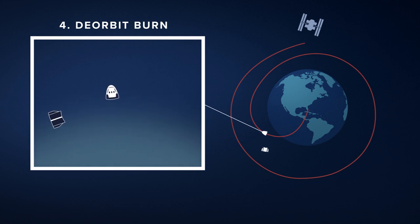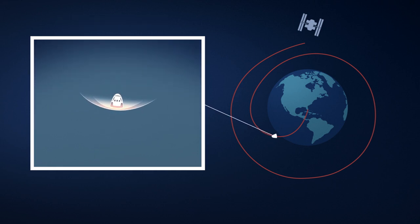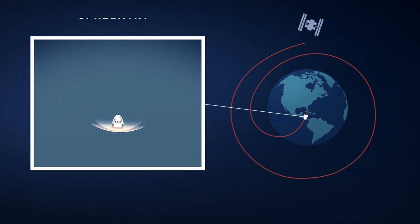Fast. Crew Dragon will enter the atmosphere at around 17,000 miles per hour. The particles in the atmosphere will cause Dragon to slow down, but will also heat the outside of the spacecraft to over 5,000 degrees Fahrenheit — that's hot enough to vaporize steel. This is where Dragon's heat shield plays a critical role in protecting Dragon and the crew members inside.